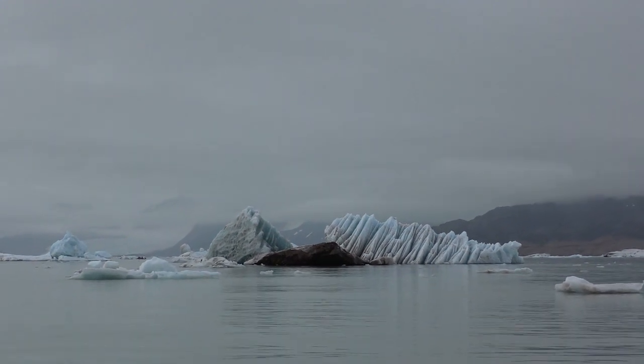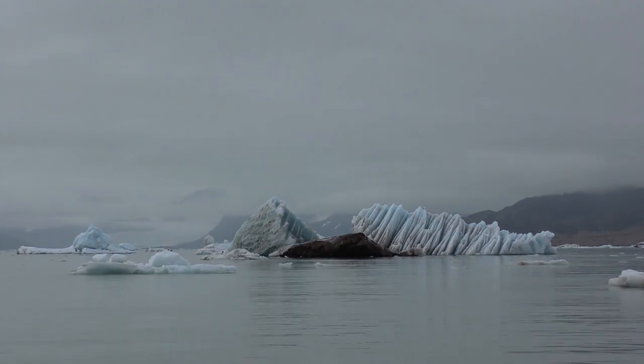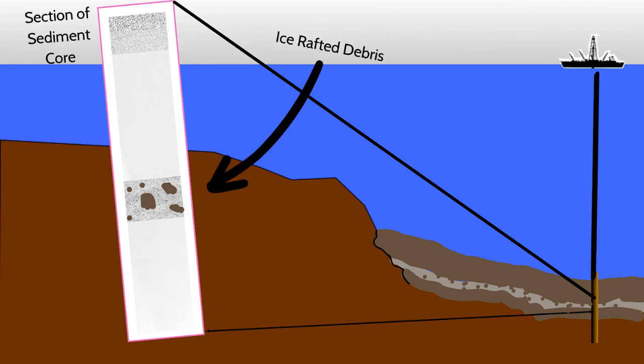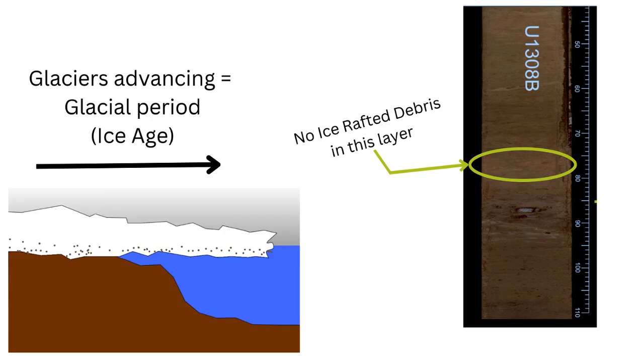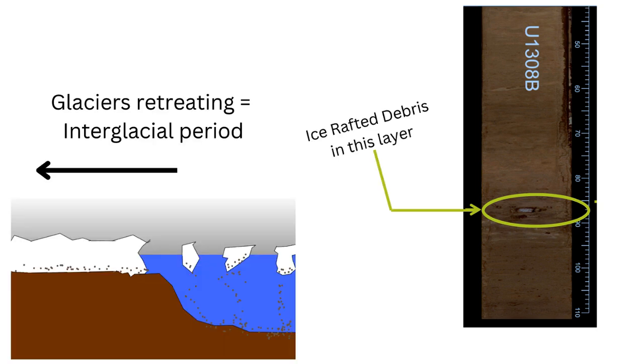These sediments, known as ice-rafted debris, or IRD, can be a useful tool for geologists reconstructing the climate history of the Earth. Scientists studying sediment cores in the North Atlantic can look at the presence or absence of IRDs to make inferences about when ice sheets covered areas of Europe or North America. During colder glacial periods when ice sheets were growing, there was less iceberg calving and therefore less ice-rafted debris in the sediment record. However, as the climate warmed into an interglacial period, the amount of icebergs and their associated ice-rafted debris increased.